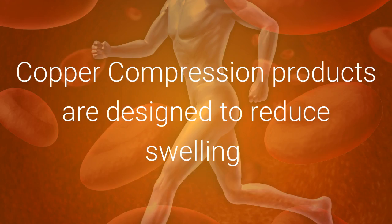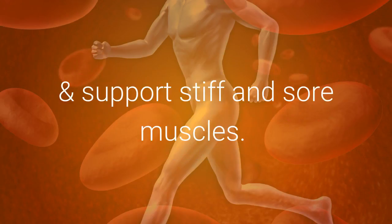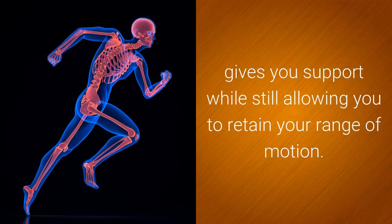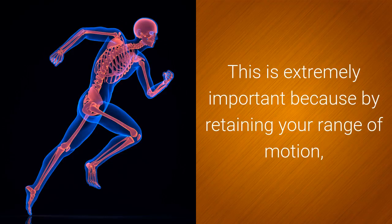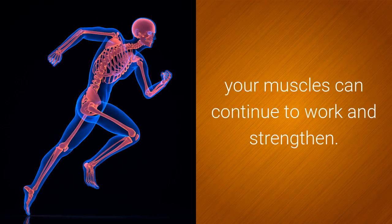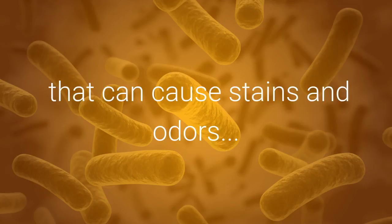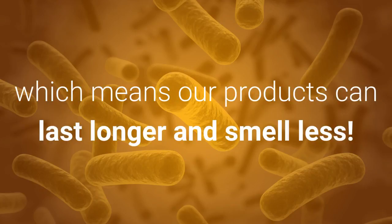How it works: Copper Compression products are designed to reduce swelling and support stiff and sore muscles. Keep your joints and muscles warm all day with our ultra comfortable fabric that gives you support while still allowing you to retain your range of motion. This is extremely important because by retaining your range of motion, your muscles can continue to work and strengthen. Copper's natural properties provide protection against bacteria that can cause stains and odors, which means our products can last longer and smell less.